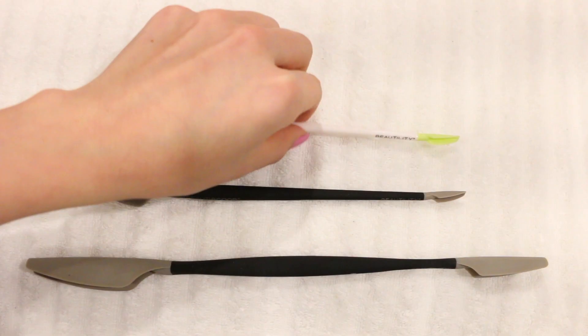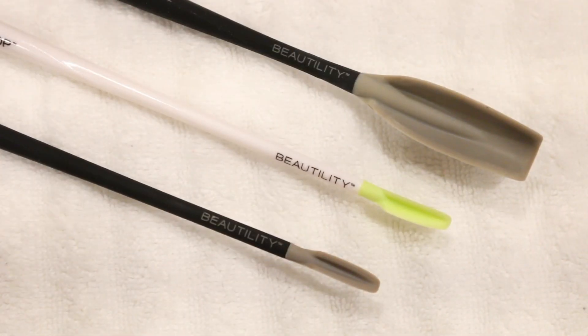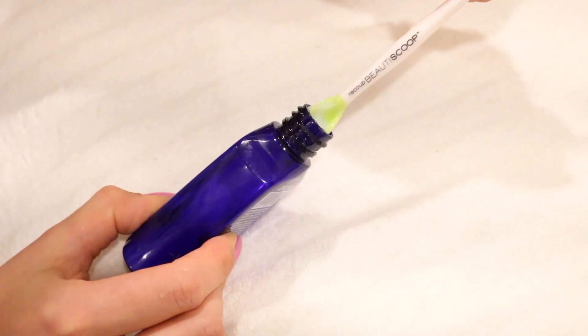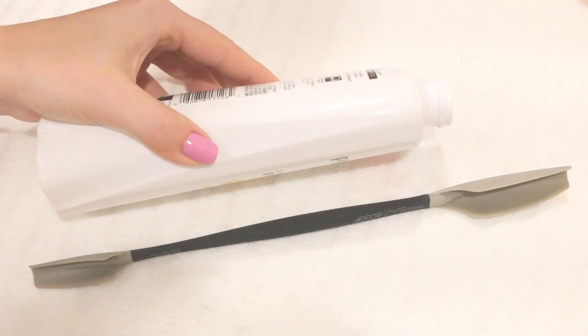These essential tools retrieve every last drop of product. The patented design collapses to fit into tight openings, then hugs the side of containers to capture every last drop, and cradles without spills. The smaller option is 8 inches — it's perfect for serums, foundations, and travel size items.